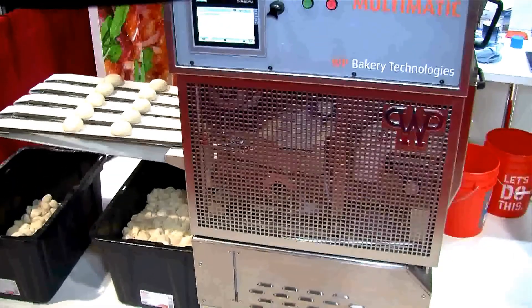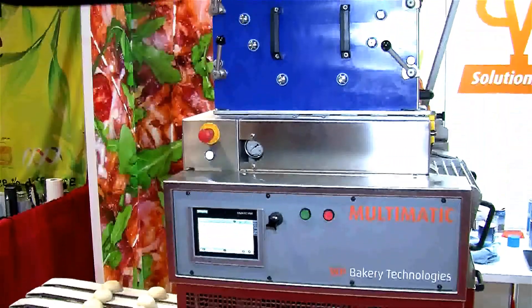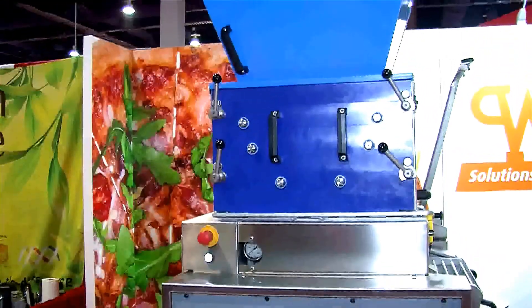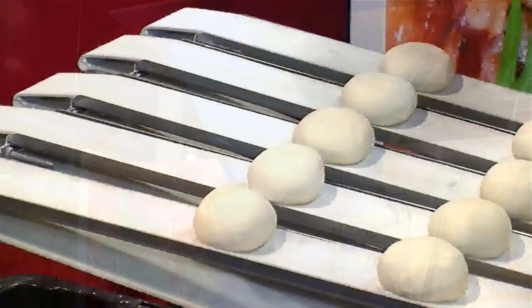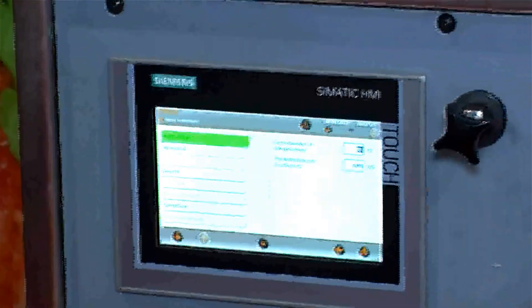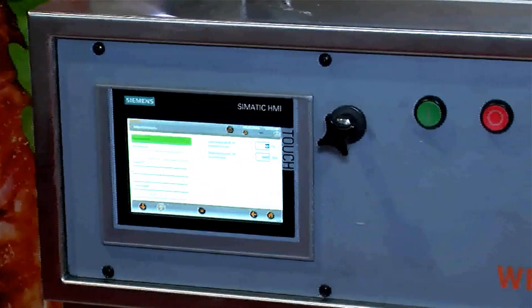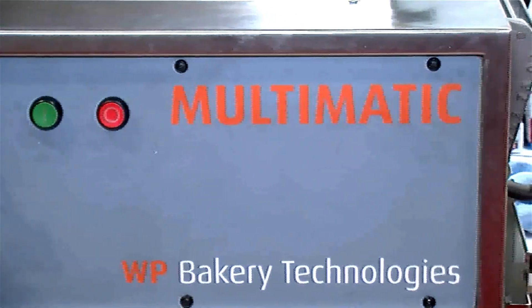We also brought with us the Multimatic, which is an automatic dough divider and rounder — it spits out dough balls. The Multimatic will do ranges from one ounce all the way up to about 22 and a half ounces, with a capacity of 1,000 to 3,000 dough balls per hour. We also have many other sizes for people who don't need quite this level, starting maybe at 500 per hour.